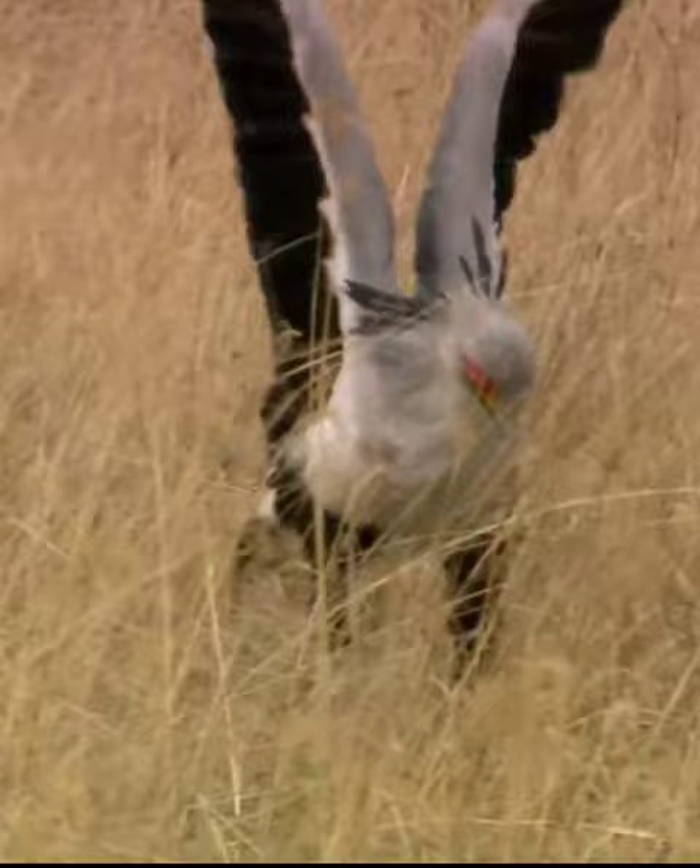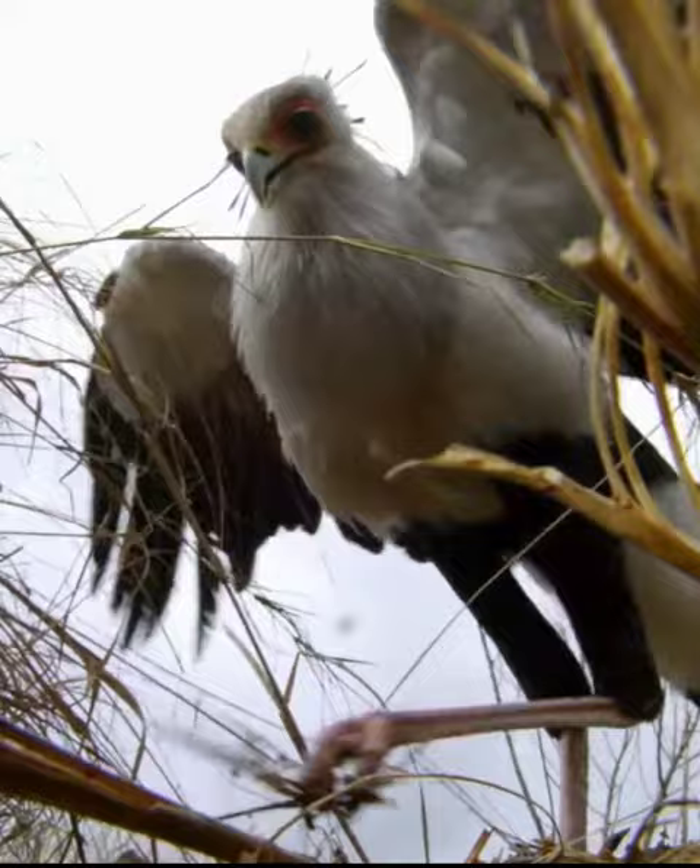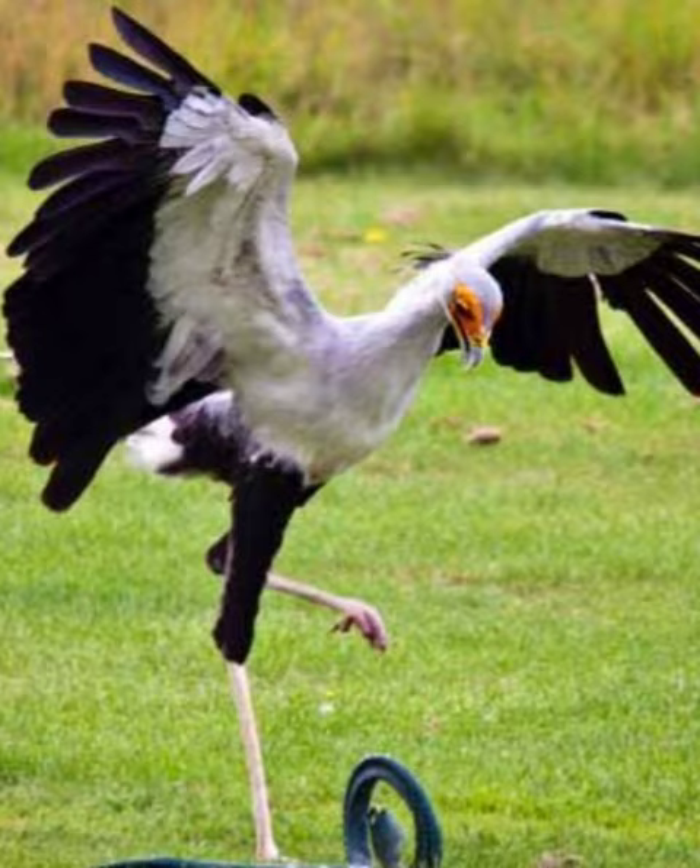Secretary birds have incredibly strong legs and feet adapted for their hunting technique. They can deliver swift and forceful kicks to subdue their prey, including venomous snakes. They can strike with such force that they can kill a snake with a single blow.